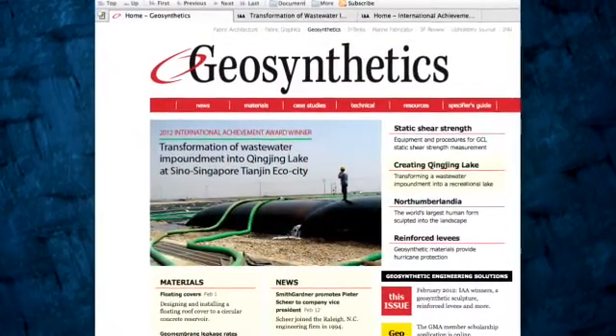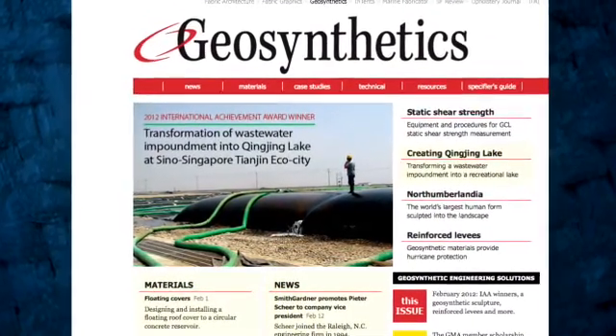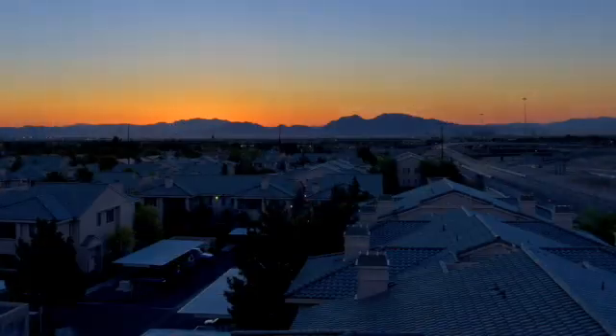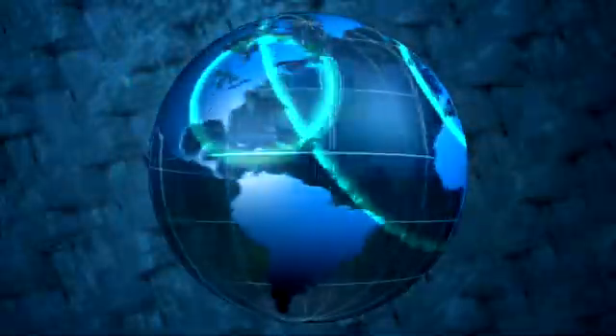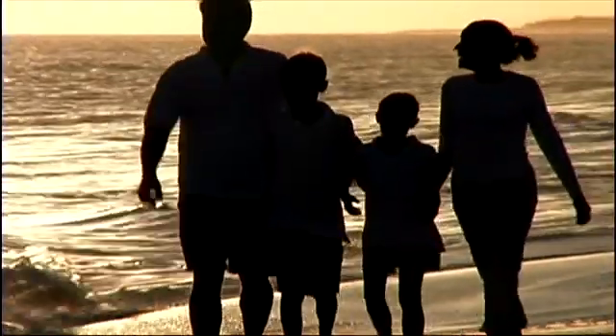Winning the 2012 International Outstanding Achievement Award may seem like an opportunity to look back at our accomplishments, but we prefer to look forward — because nothing is more important than the future. At Tenkata Geosynthetics, we will continue to advance the technology, solve problems, and take the lead on projects around the world to protect people for decades to come.